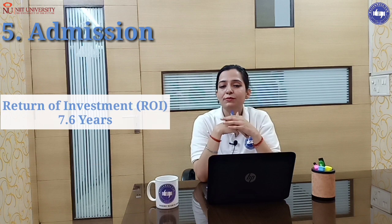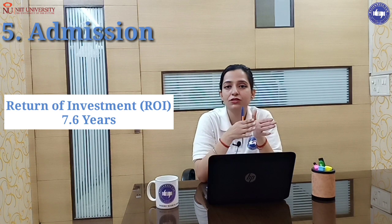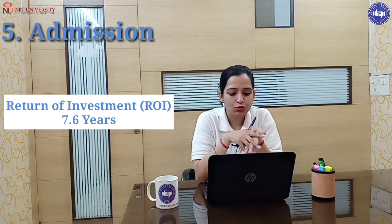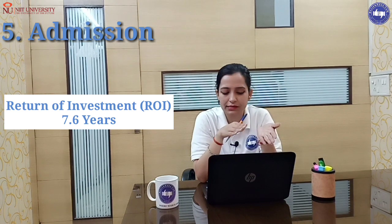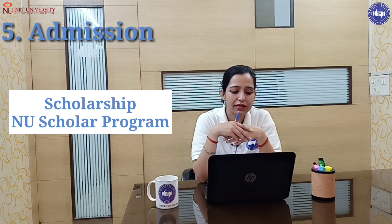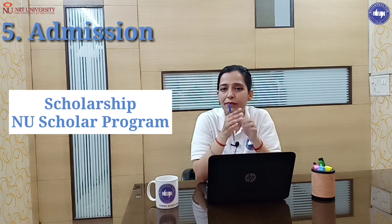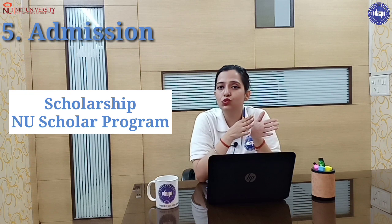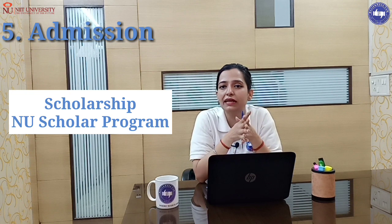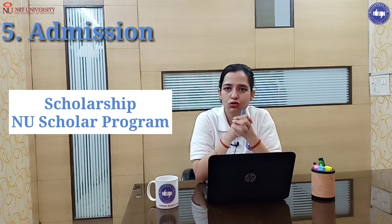For return on investment, the average salary package is 5.5 lakhs and total investment is around 18.98 lakhs, giving an ROI of approximately 7.6 years. For scholarships, NIIT University has a scholarship program based on 10th or 12th marks, plus performance in the admission and interaction process. You can combine both scholarships.